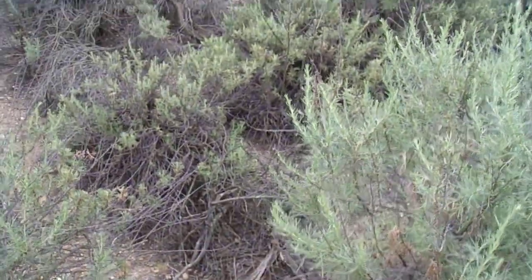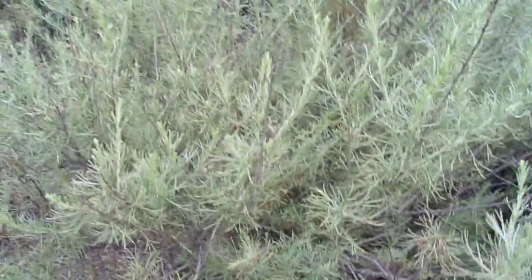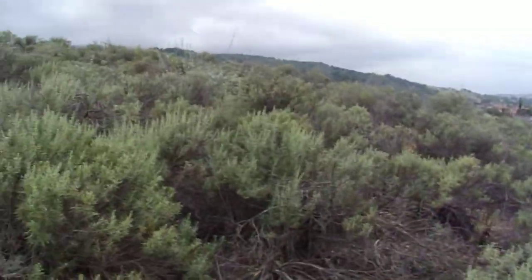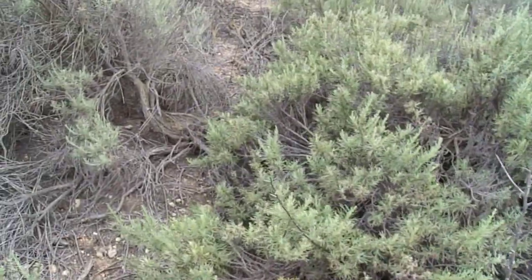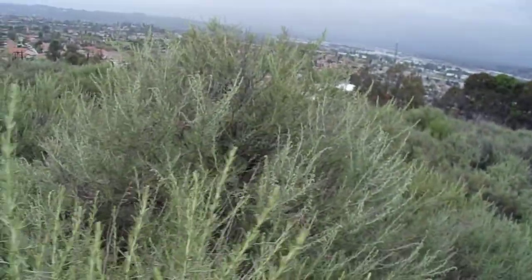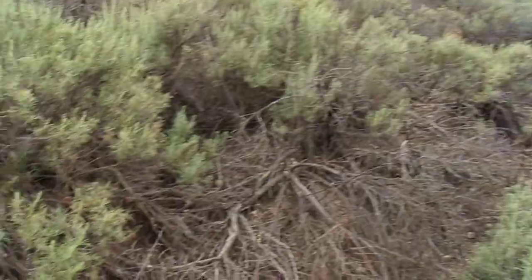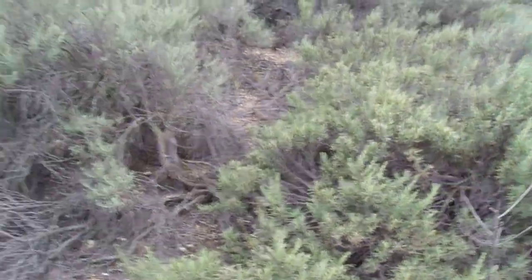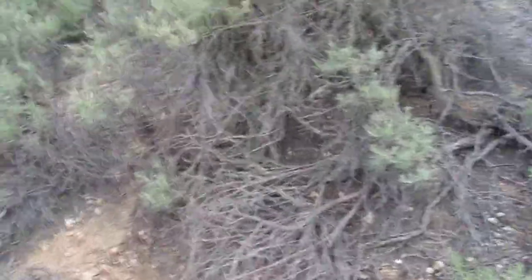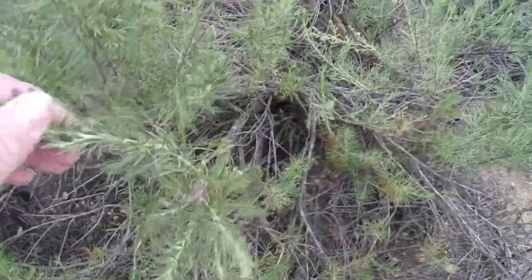It does exhibit some drought deciduousness and some slight drought dormancy. Active growth will cease probably within about a month or so, and there might still be some green foliage left on it, but it's not going to be actively growing — its buds will be dormant awaiting the next season's rainfall. That's common here in the coastal sage scrub, which is the predominant habitat where you're going to find Artemisia californica. This is a perfect example of coastal sage scrub, and in some places California Sagebrush might be the dominant plant.